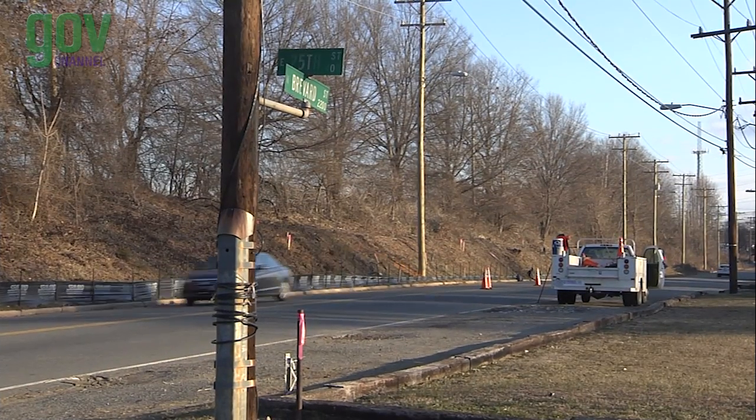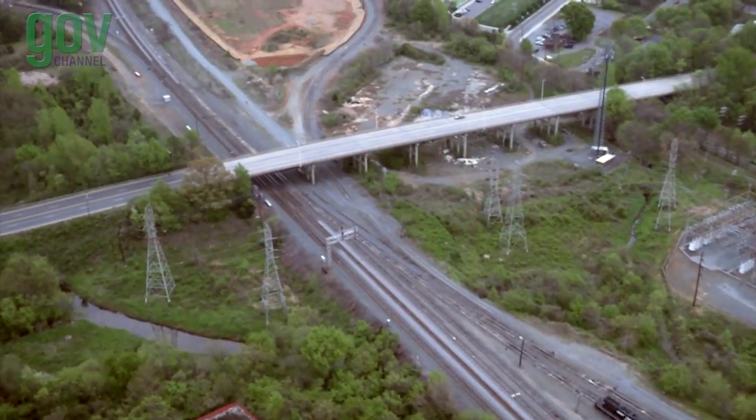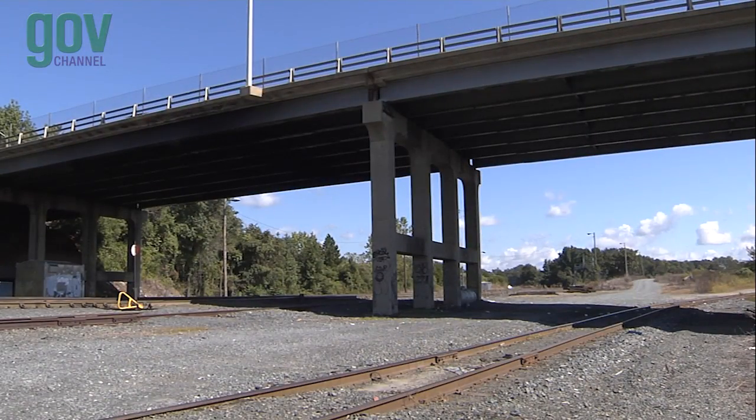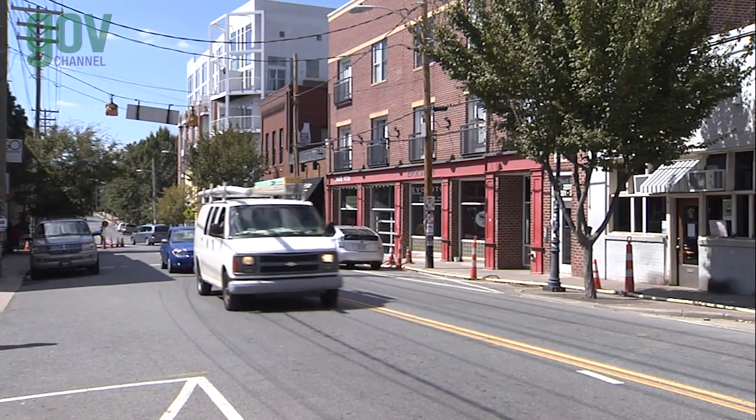New sidewalks join the 25th Street and Parkwood Stations. The Blue Line Extension passes under the existing Matheson Avenue Bridge, and then it's on to 36th Street Station in Charlotte's historic North Davidson, also known as NODA.